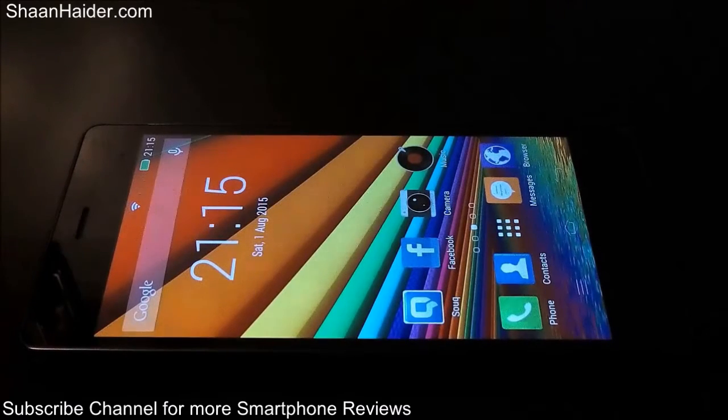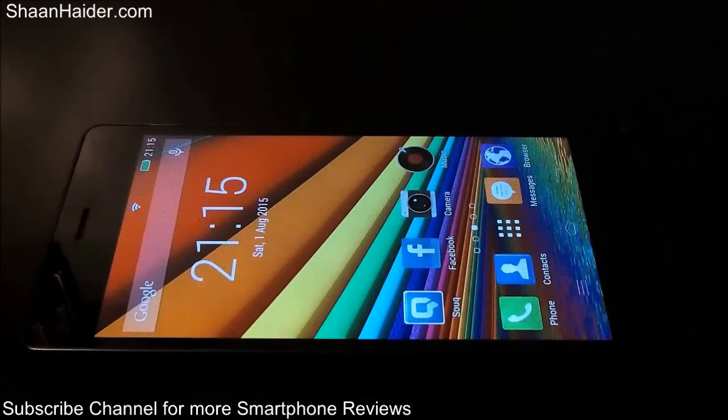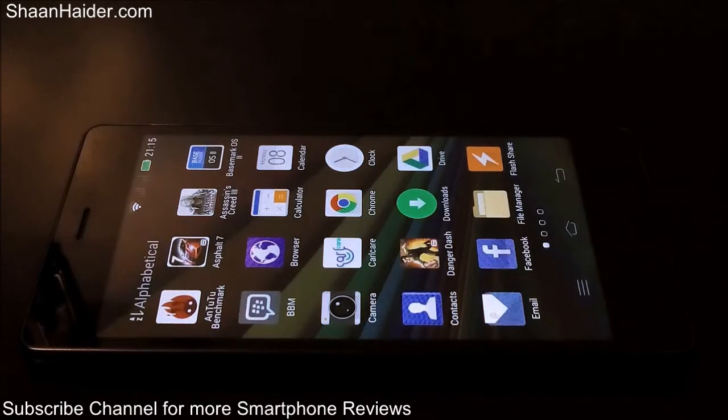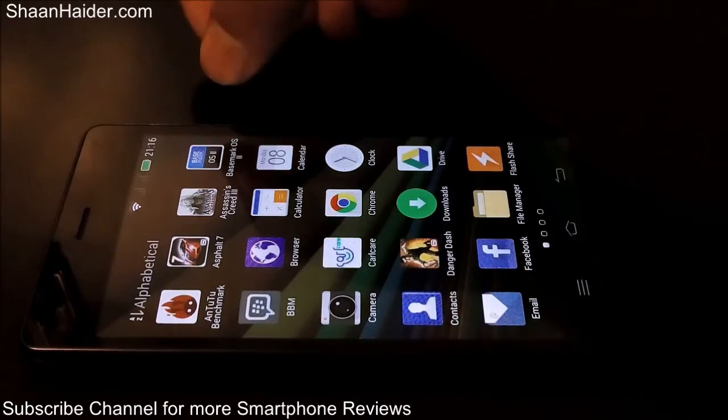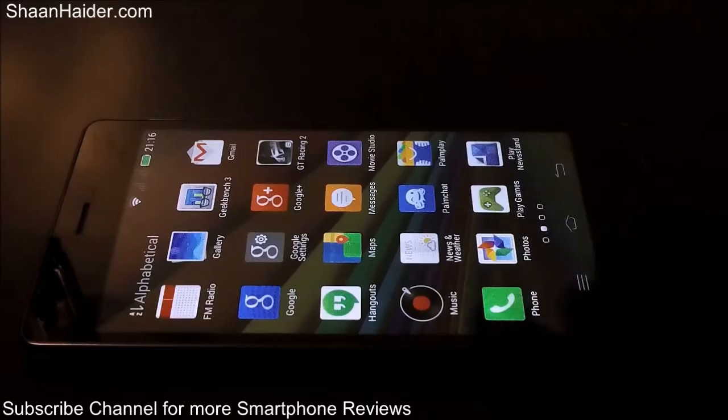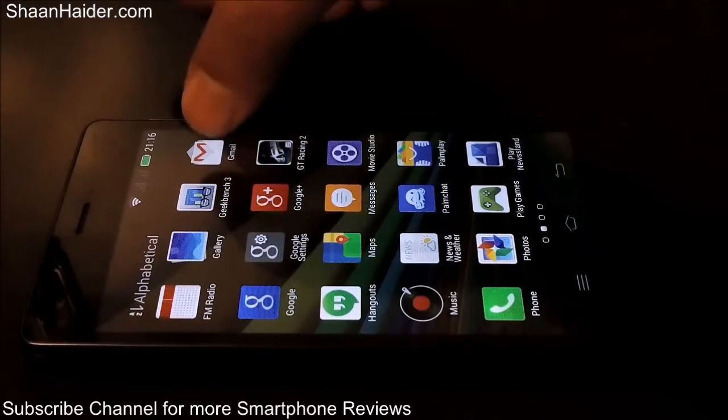Hey guys, this is Sean from seanadha.com and in this video we are going to perform a few benchmark tests on our Infinix Zero 2 smartphone. We will have a look at the scores it achieves in all of these tests and compare the performance of this device with the rest of the smartphones available in the market. The benchmarking applications we'll use are AnTuTu, Basemark OS2, Geekbench 3, and Quadrant Standard.